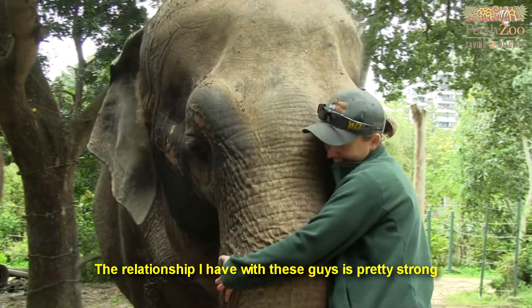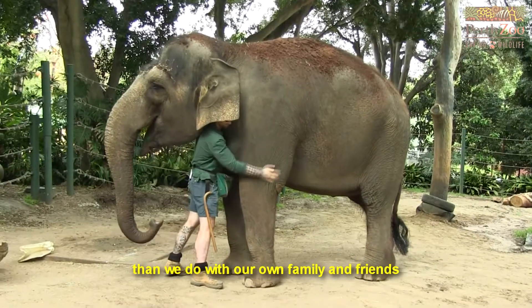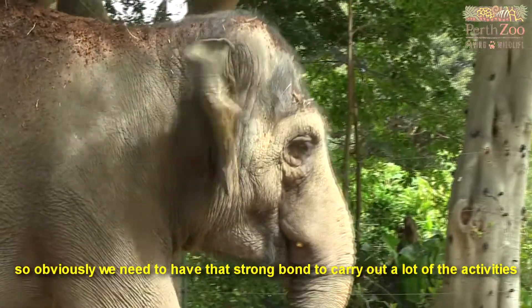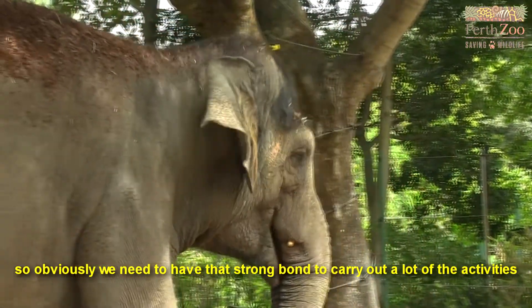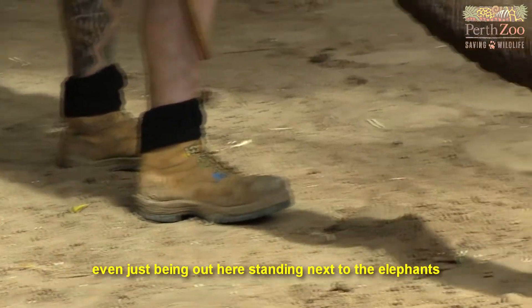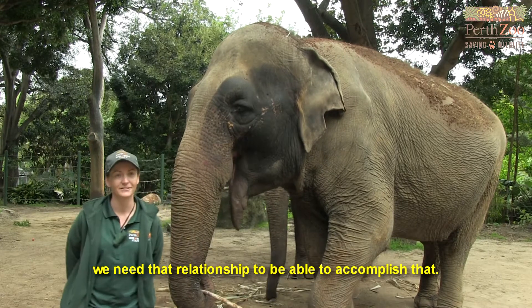The relationship that I have with these guys is pretty strong. Obviously we spend more time with the elephants than we do with our own family and friends, so we need to have that strong bond to carry out a lot of the activities — even just being out here standing next to the elephants requires that relationship.